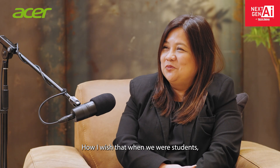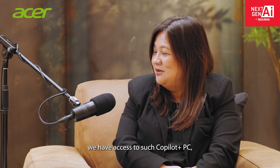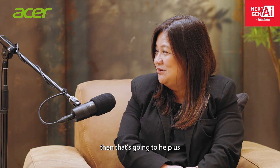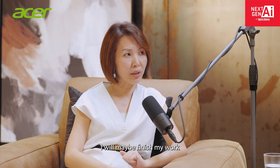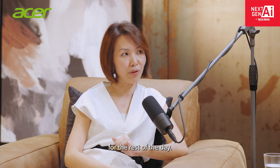How I wish that when we were students, we had access to such Copilot Plus PC. That's going to help us so much more, isn't it? Yes, I would say I might finish my work in 30 minutes and then be able to sleep for the rest of the day.